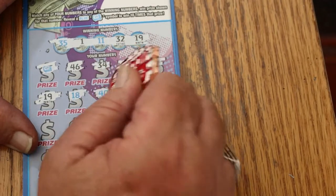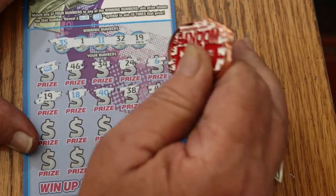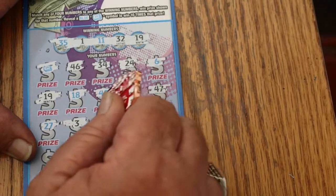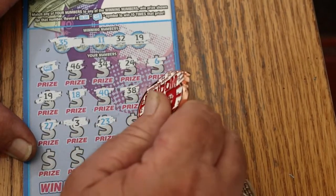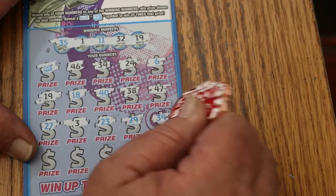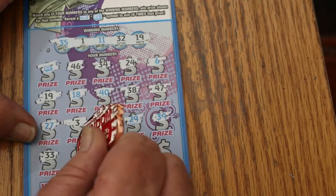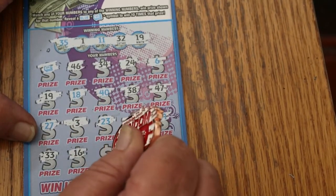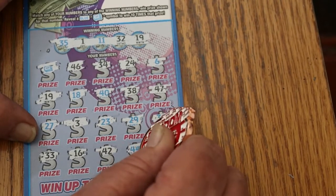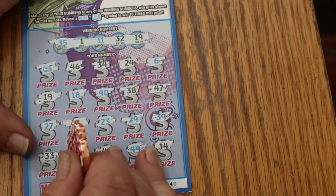18, 40, 38, 47, 27. Number three, 23, 29. I may have to switch coins here — this ticket's got some really tough latex on it. 33, 16, 42, 44, and in the corner 14. We'll use it on this one.